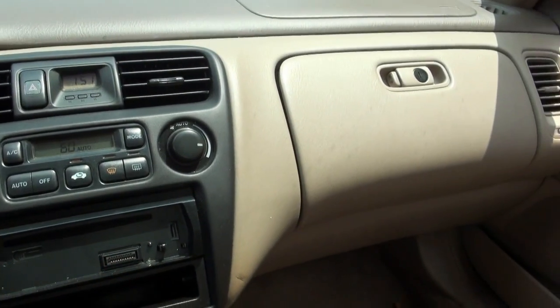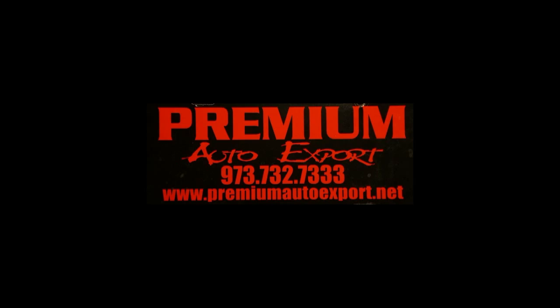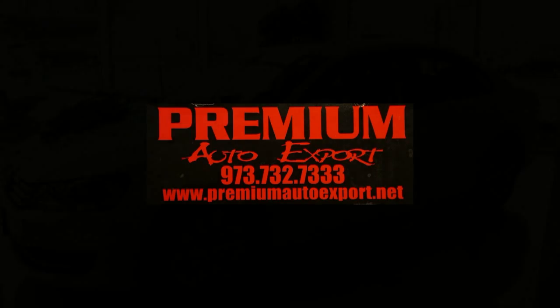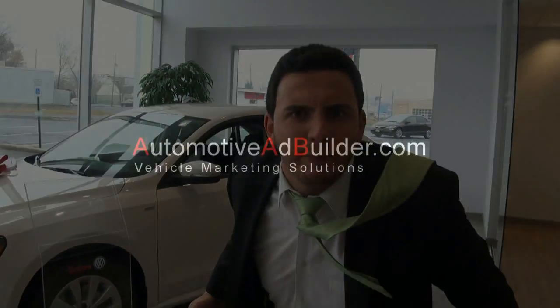We have plenty of cars coming and going at all times, so come on down for the best deal — always getting new inventory. Chopping the competition.